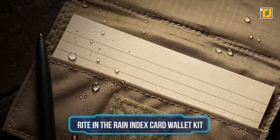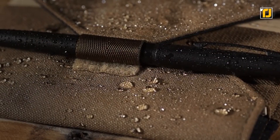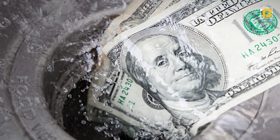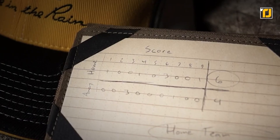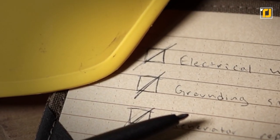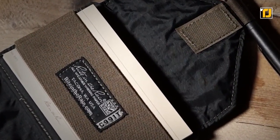Number 4: Write in the Rain Index Card Wallet Kit. If you're someone who does a lot of outdoorsy stuff, then you know how much of a pain it can be to get caught in the rain. You've probably seen your fair share of wet currency notes and index cards. The Write in the Rain Wallet Kit tries to defy Mother Nature by making everything waterproof. It's got an all-weather pen, loop closure, and a security hook. Plus, even the index cards have a hydrophobic coating, which means that your notes will never get ruined by water. And obviously, it's incredibly stylish too, with its premium leather build.